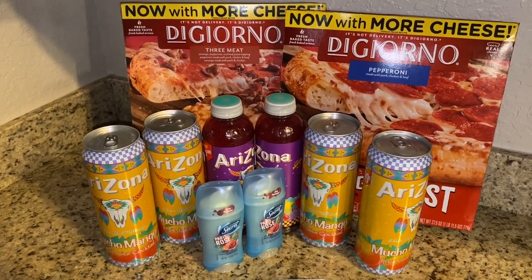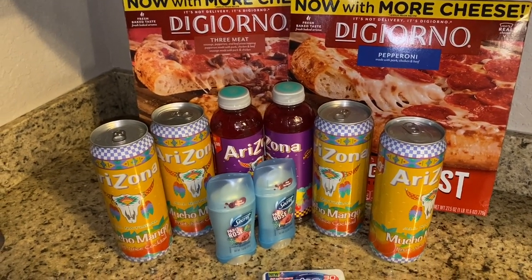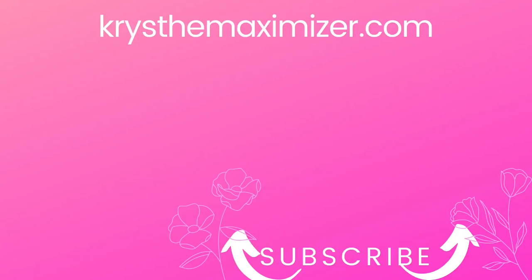Thank you so much for your love and support — I appreciate each and every one of you. Please watch a video or two, let the ads play through, and as always please like, share, and subscribe. Thank you all so much for watching and I will see you in the next video!